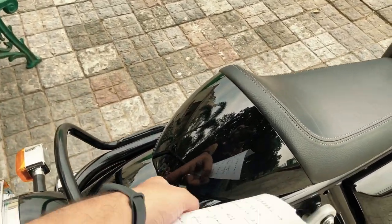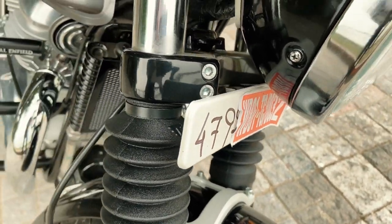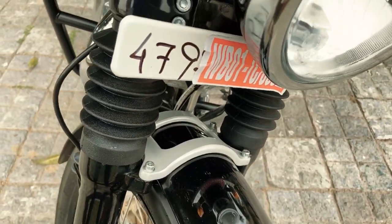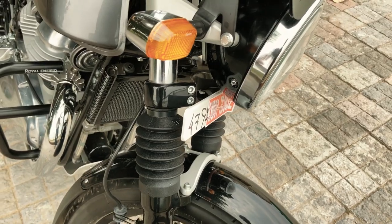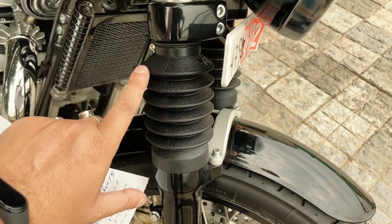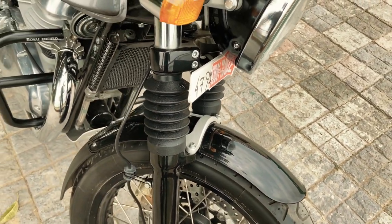The next part is these fork gaiters. You can see them here — they are a pair and will cost you around ₹850. The role of the fork gaiters is to enhance the look of your bike, give it a retro look, and hide the extra metal part of the suspension. This one is not compulsory — it is just to enhance the look of the bike.